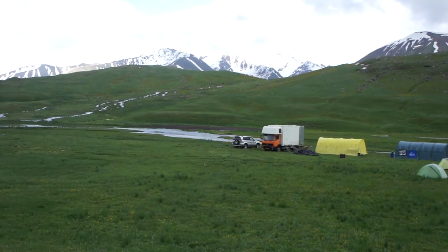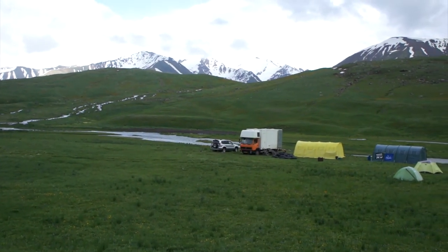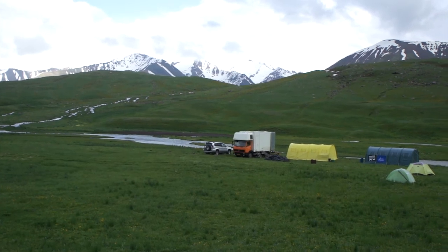And look at that view. This is the base camp of the Tian Shan expedition 2017.